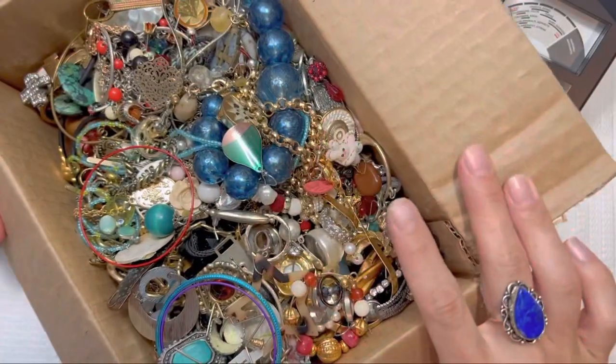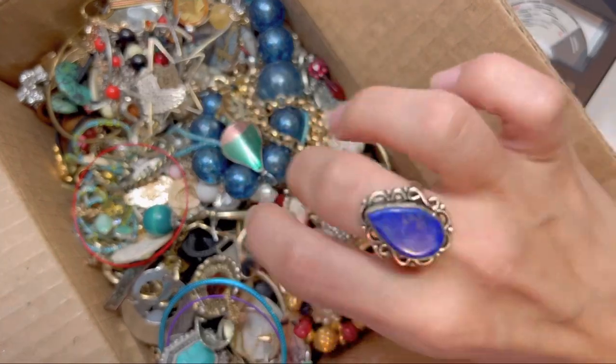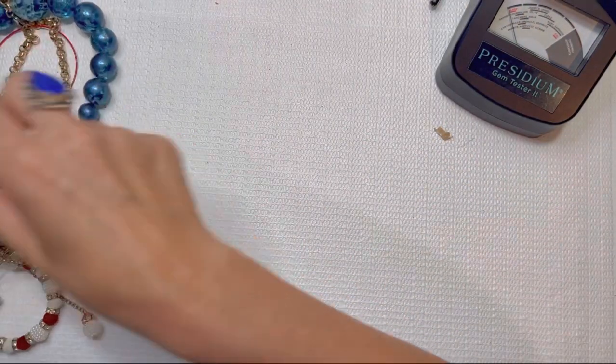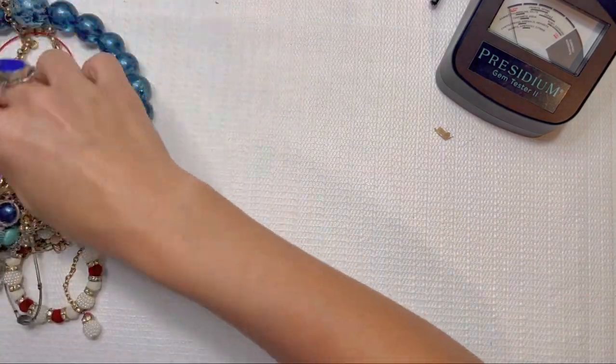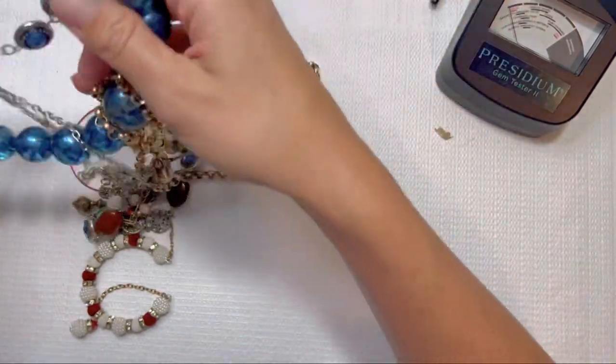Let's go ahead and do our first look. It looks like we have maybe some tagged stuff, which is nice, and a lot of costume pieces, so we'll dive into this. Looks like it's going to be tangled — it usually is from Tennessee — but let's hope for some goodies.